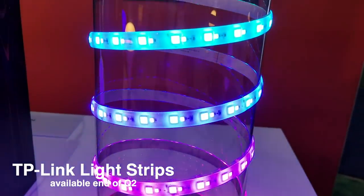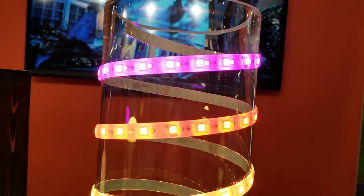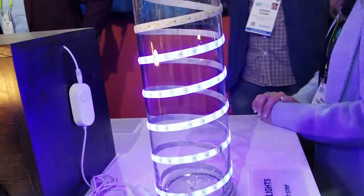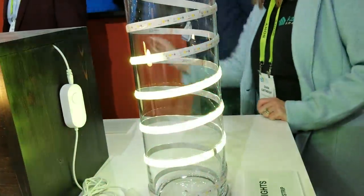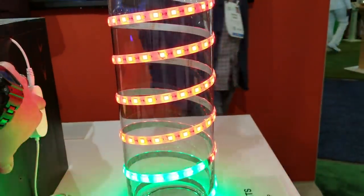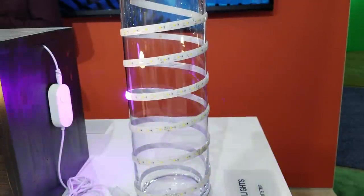TP-Link just announced some light strips, and what's unique is that they can change the color and brightness of sections of the light strip at the same time. This is awesome because typically light strips can only change the entire strip at once. TP-Link's light strips have a lot of different effects that don't exist on other light strips I've seen. The starter kit is 2 meters and you can extend it up to 10 meters, which is 32 feet. The light strip is also RGBW, so you can do warm and cool whites.